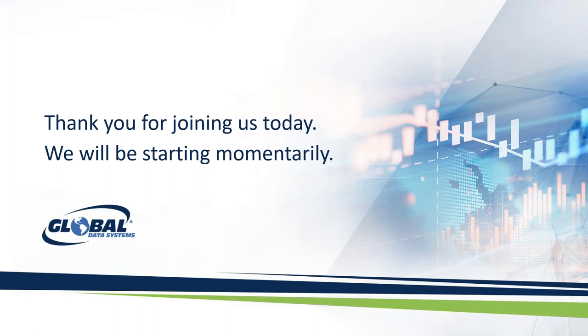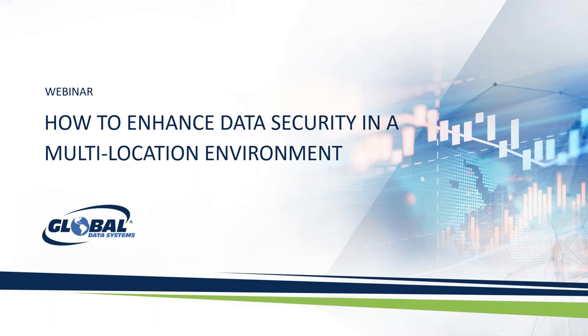Thank you all for joining today, we'll be starting momentarily. Good morning everyone and welcome to the Global Data Systems webinar on how to enhance data security in a multi-location environment. My name is Jamie Guidry and I am marketing and communications here at Global Data Systems. I'll be providing some introductions as well as some housekeeping items before handing it off to Robert Guidry and Tracy Webb.